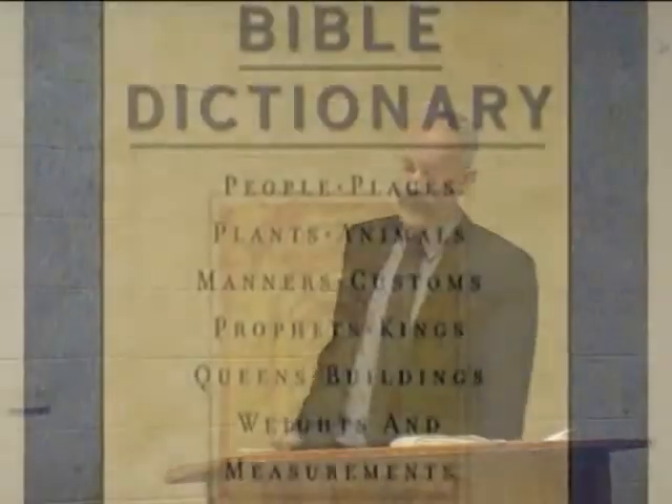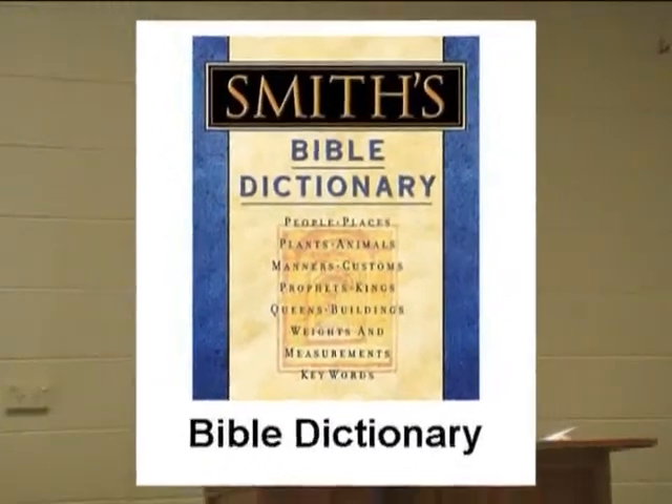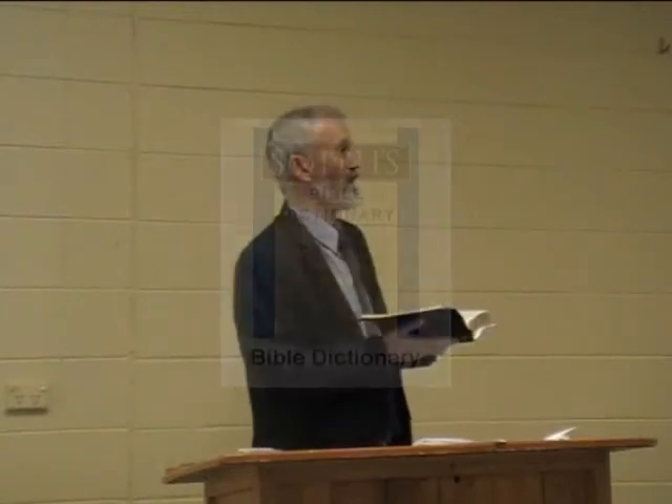Another resource to have is a Bible dictionary — another essential tool for every Christian. When you're searching through the Bible you can find out about certain topics, explore them, and find out more about particular subjects or things you have questions about. The most common ones are Smith's Bible Dictionary and Unger's Bible Dictionary. Find a Bible dictionary that you can use and put into application.